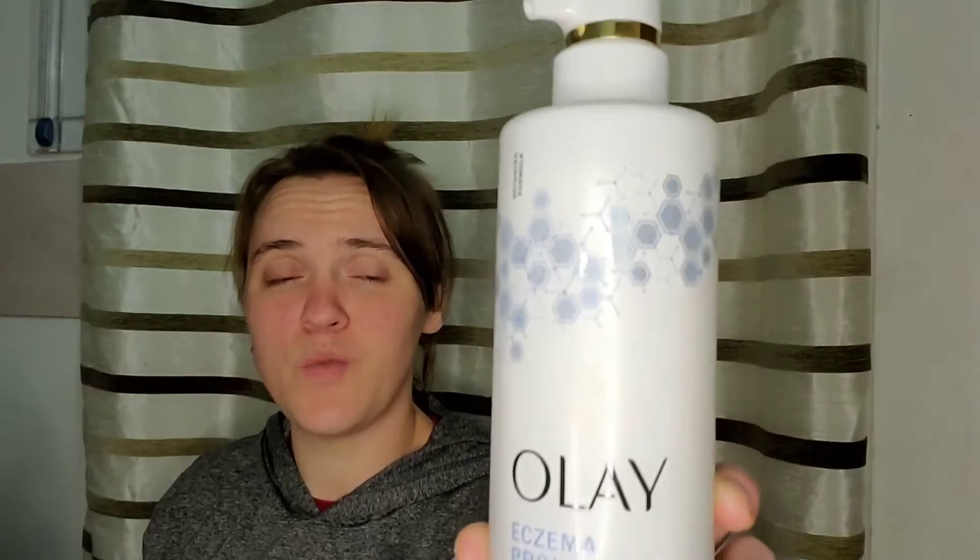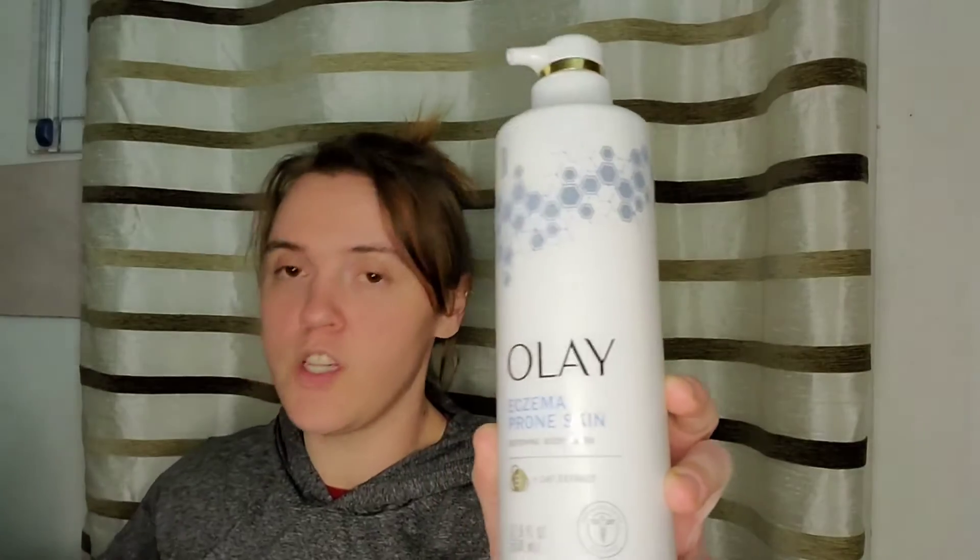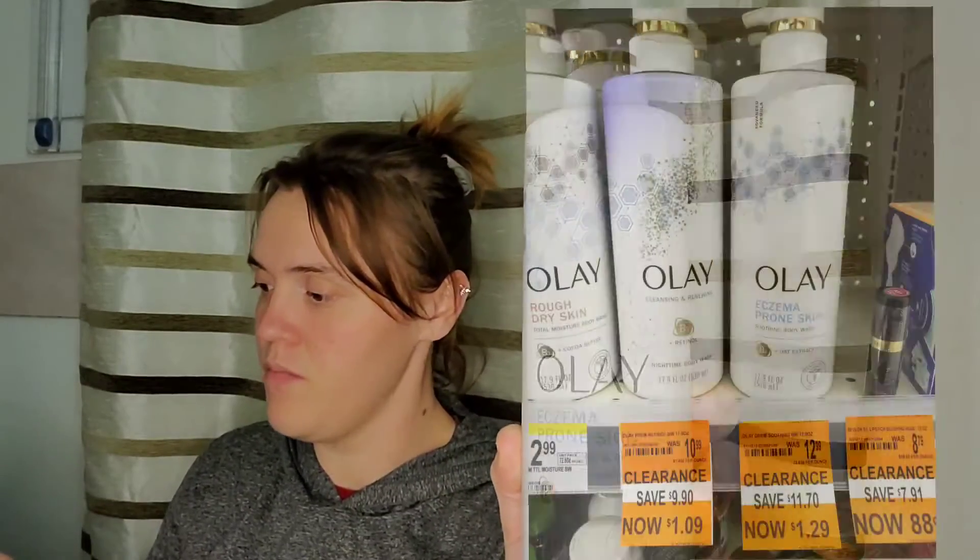I grabbed these Olay eczema prone skin body wash. These were marked down to $1.29, originally $12.99, so they were 90% off. I scanned them in the app to see if there were any coupons that would attach, which there was not, but they were buy one get one 50% off. So I picked up two and they did ring up that way — $1.29 and 64 cents for the two, which is a great deal for that body wash.